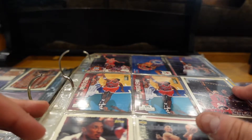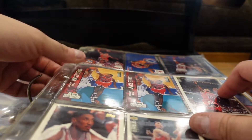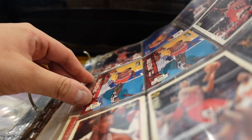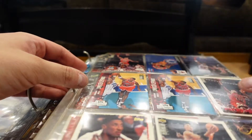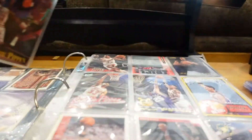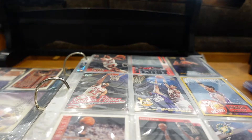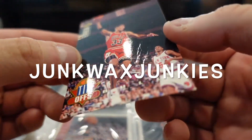Now we're going to do part two of the basketball search in this giant binder of cards — probably around 50 pages here, maybe more. We're going to do Scottie Pippen, the number two guy, one of the greatest basketball players of all time.